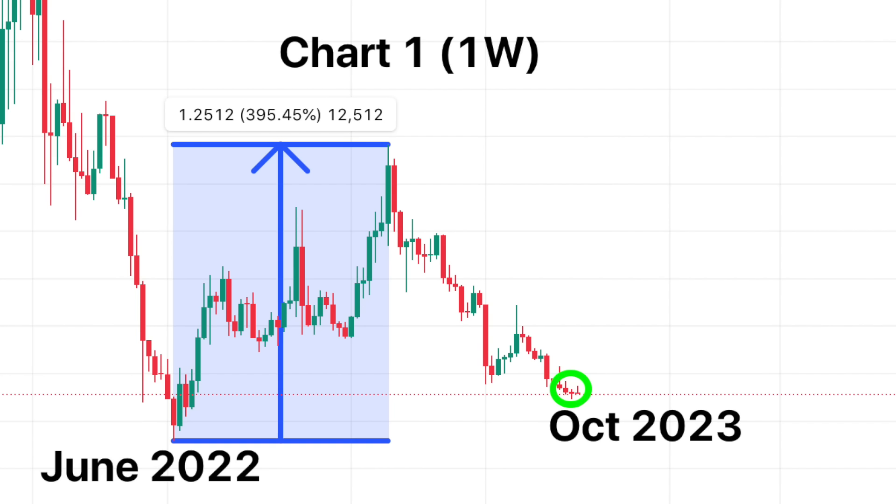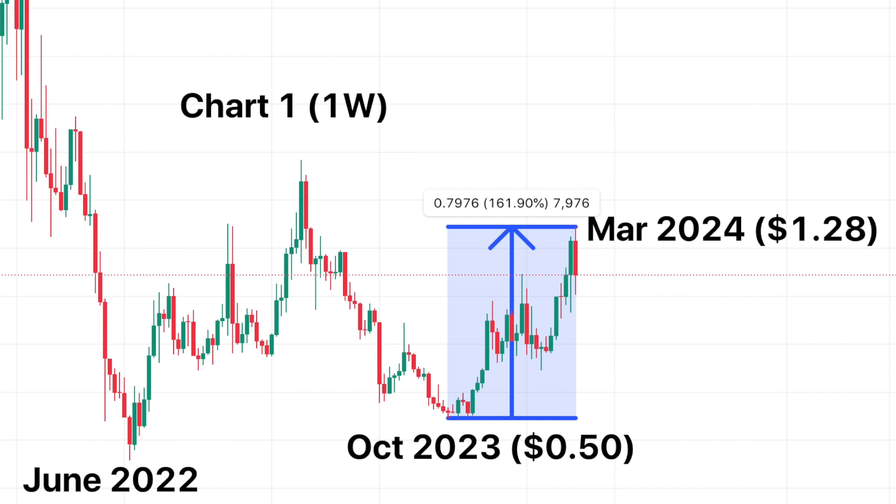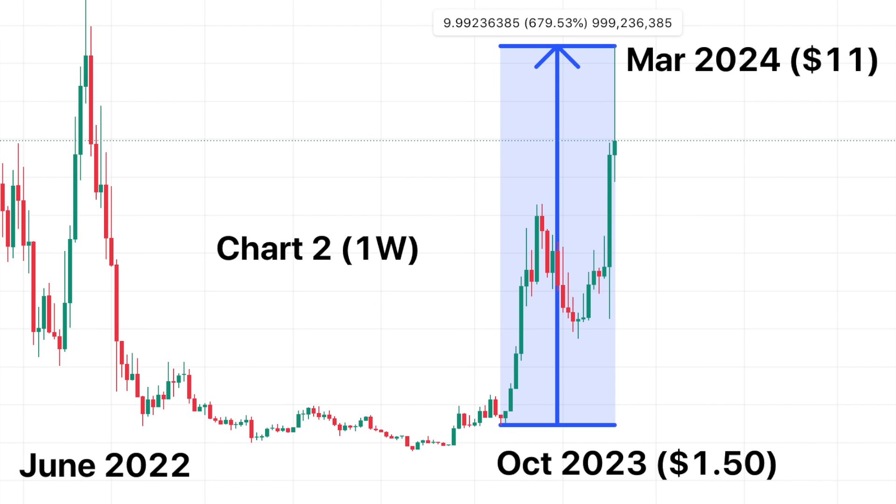Chart 1 is extremely volatile and lively — it went up over 300% since its low in June 2022 and came back down to those lows, perhaps another opportunity to get back in. Chart 2 is an asset that since that same June low is pretty much the exact same price — in fact it made lower lows, being stuck in a range for a year and a half. If you picked asset 1 you did okay: it bounced 160% from $0.50 to $1.28. But had you picked chart 2, you would have made 660%, with the coin going from $1.50 to $11.